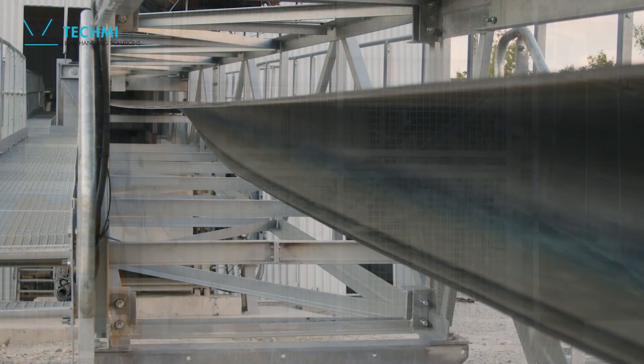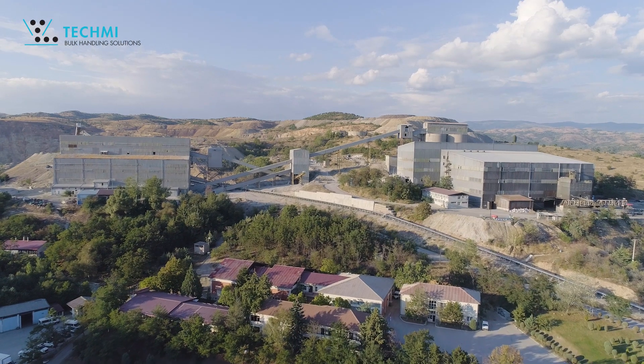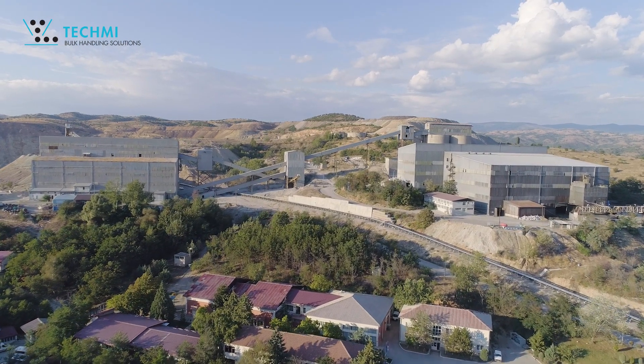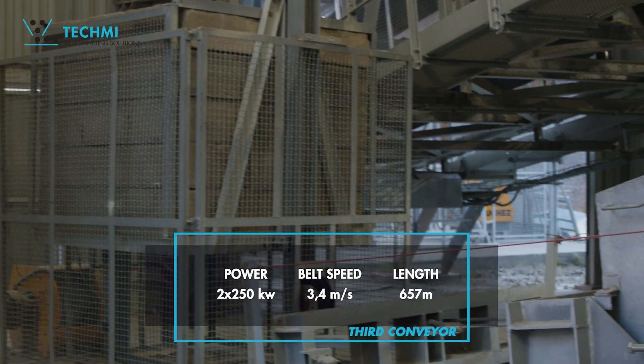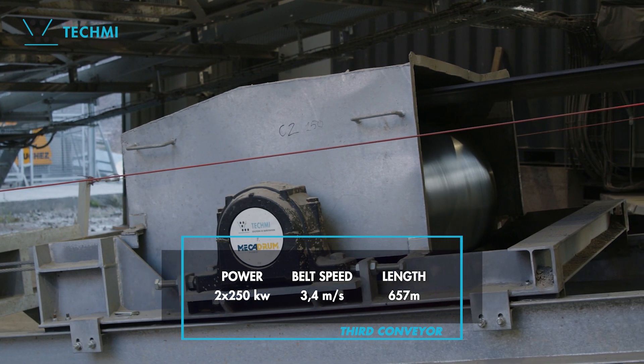How do you keep the conveyor clean for 6km? With the SPAR3 Compact Belt Cleaning System, which removes 100% of the carryback under the conveyor, improving safety for workers who no longer have to clean, and extending the life of the belt and rollers.